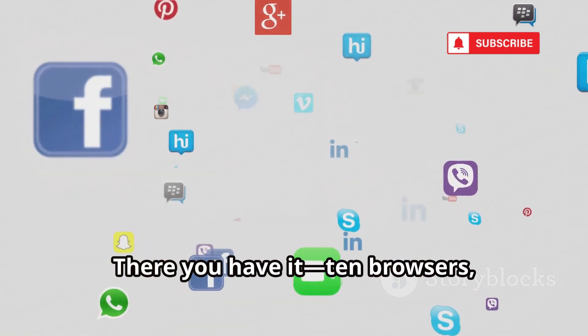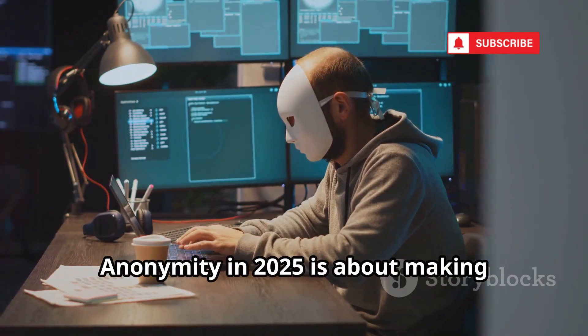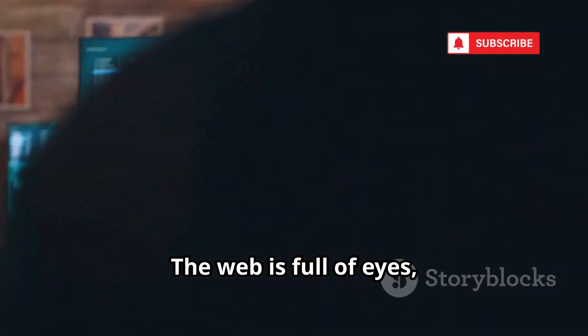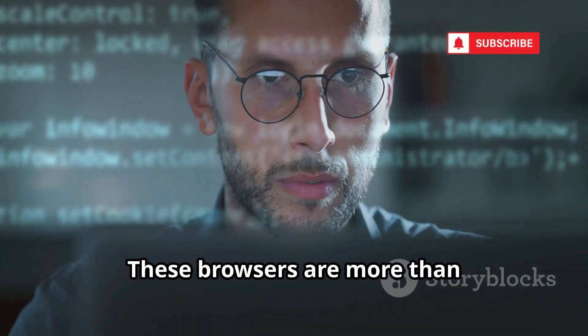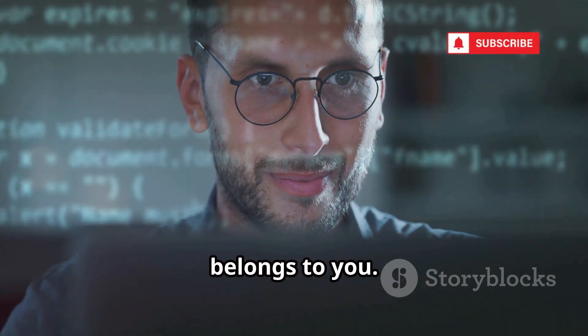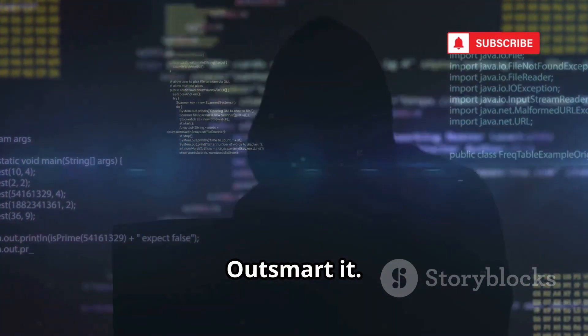There you have it — 10 browsers, each with a unique approach to privacy. Anonymity in 2025 is about making conscious choices and regaining control. The web is full of eyes, but with the right tools, you decide who sees what. These browsers are more than software — they're statements that your data belongs to you. If you value privacy, take the next step. Don't just browse the internet. Outsmart it.